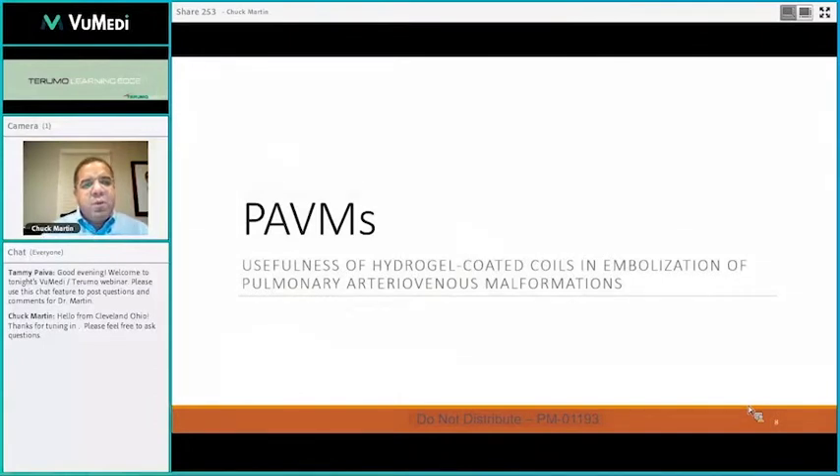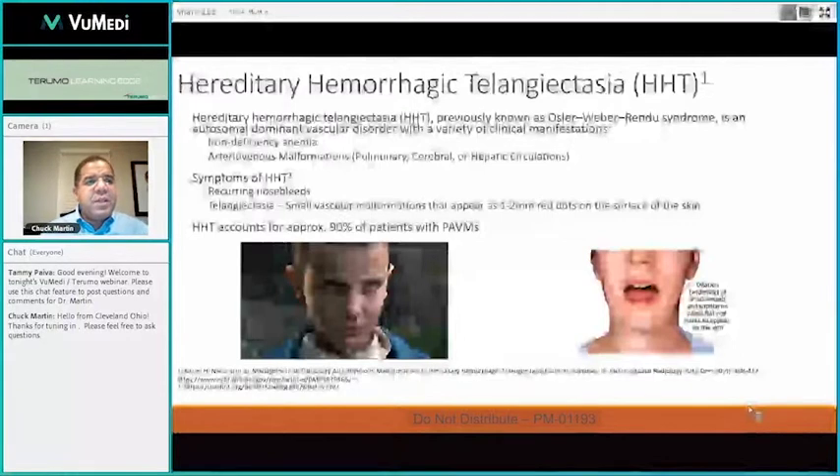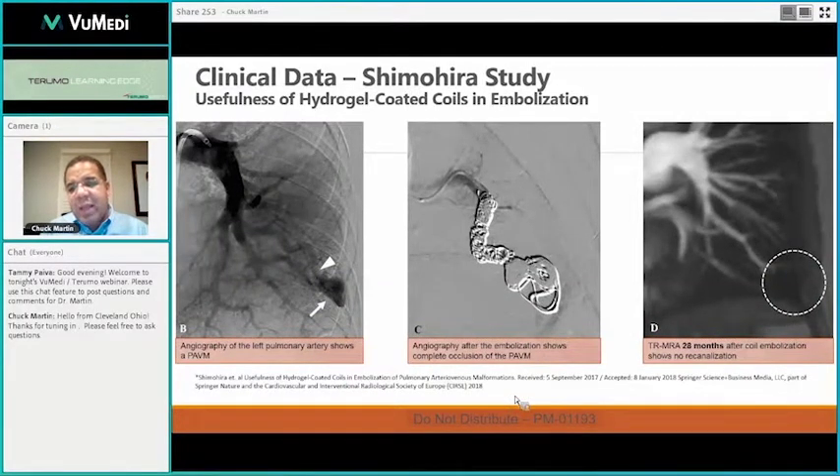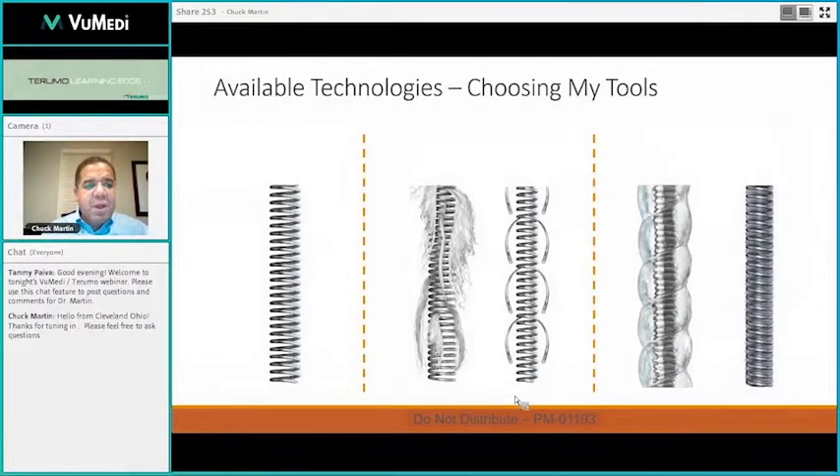For pulmonary AVMs — that's the portion of HHT that I typically engage with our patients on. When they followed the patient up via MRA 28 months later, you don't see any recanalization. It was a really nice dense coil pack. There's a whole host of technologies out there: bare platinum coils, pushable coils, fibered coils with a whole host of different fiber technologies, hydrogel coils, as well as the CX platform which has hydrogel within the inner portion of the coil to allow for a softer coil with a denser coil pack.